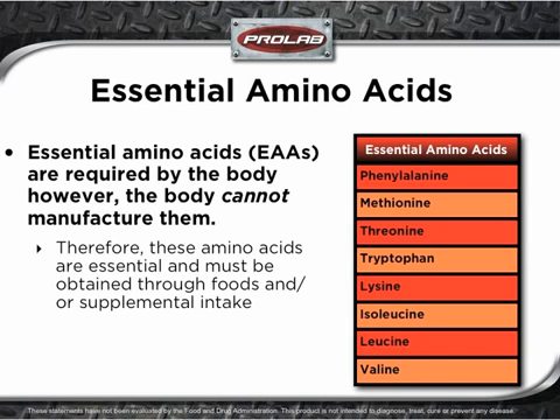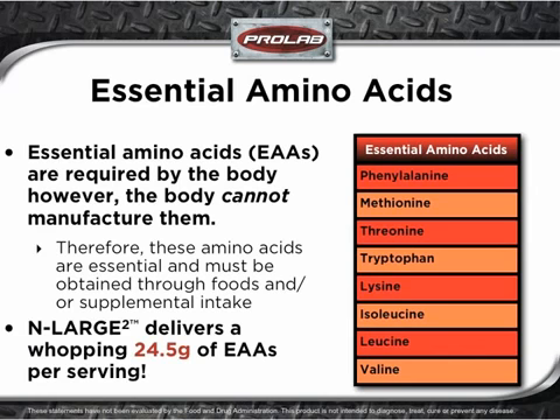Because Enlarge 2 delivers such a powerful dose of essential amino acids, it may be a good idea to take a moment to briefly describe what they are. Essential amino acids are required by the body; however, the body cannot manufacture them on its own. Therefore, these amino acids are considered to be essential for human development. The only way to get essential amino acids is through food and/or supplemental intake. Enlarge 2 delivers a whopping 24.5 grams of essential amino acids per serving.